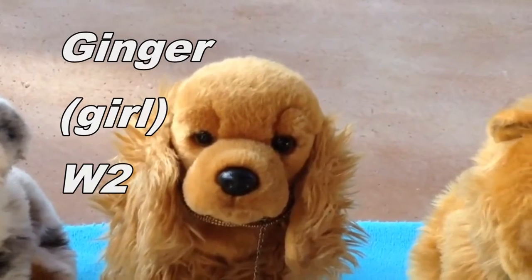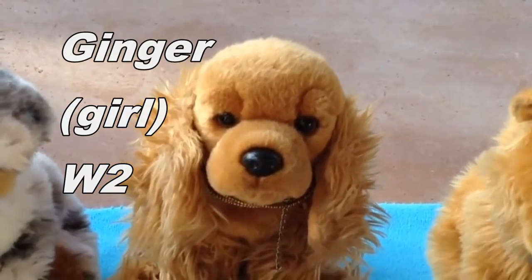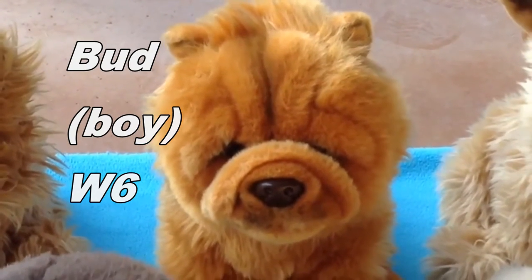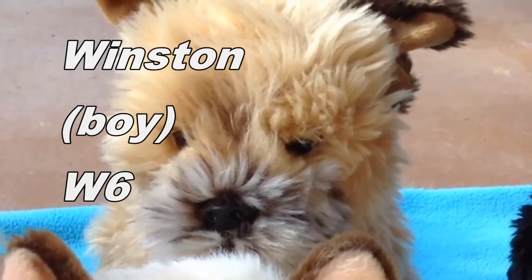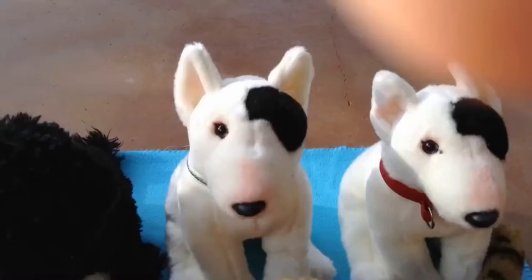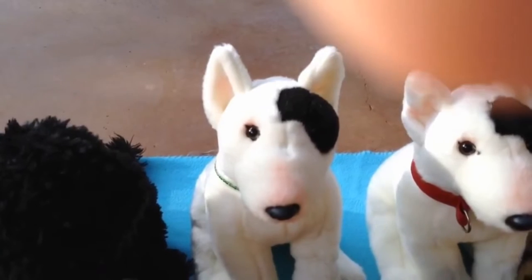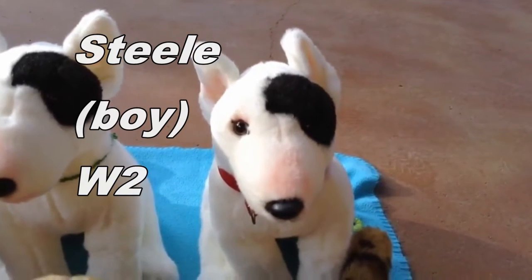This is Ginger, the Webkinz Signature Cocker Spaniel, and she belongs to Webkinz2. This is Bud, the Webkinz Signature Chow Chow, and he belongs to Webkinz6. This is Winston, the Webkinz Signature Border Terrier, and he belongs to Webkinz6. This is Blake, the Webkinz Signature Portuguese Water Dog, and he belongs to Webkinz7. This is Aries, the Webkinz Signature Bull Terrier, and he belongs to Webkinz6. This is Steel, the Webkinz Signature Bull Terrier, and he belongs to Webkinz2.